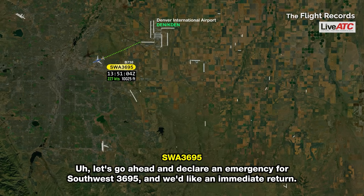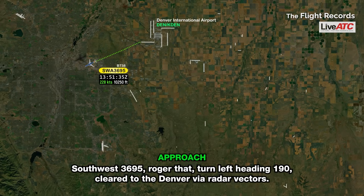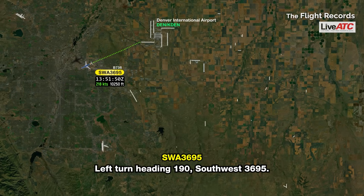Let's go ahead and declare an emergency for Southwest 3695, and we'd like an immediate return. We've got a piece of engine cowling hanging off, apparently. Southwest 3695, roger that. Turn left heading 190 for the Denver via radar vectors. Left turn heading 190, Southwest 3695.